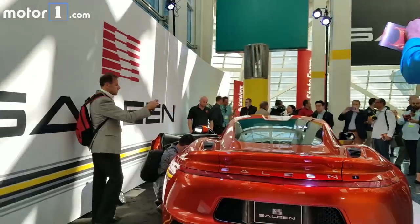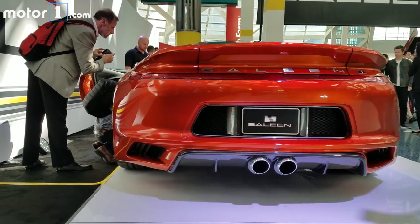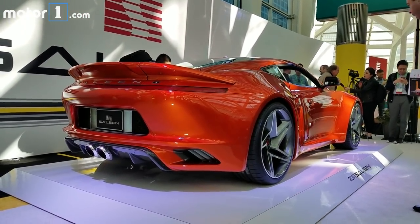With its super wide carbon fiber bodywork, you can tell straight away it's a serious performance machine. It's a mid-engine car with an aluminum chassis that was designed and engineered by Selene.